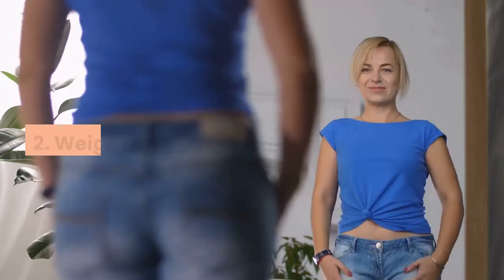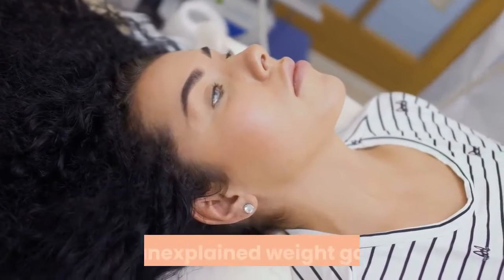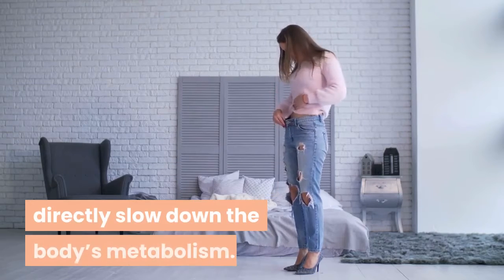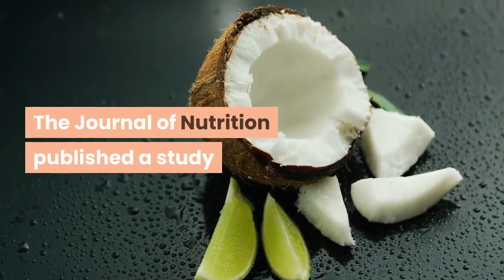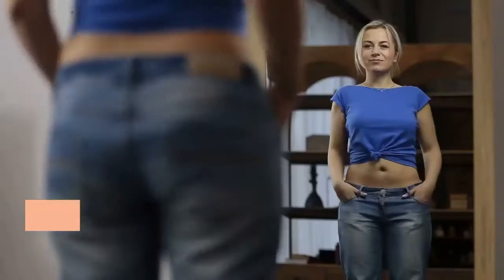Two: weight loss. One of the most major symptoms of an underactive thyroid is unexplained weight gain. The weight is very hard to lose, and the thyroid hormones directly slow down the body's metabolism. The Journal of Nutrition published a study showing that the fatty acids in coconut oil help to keep the body feeling fuller longer, thus assisting the body in shedding excess weight.